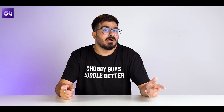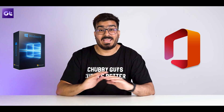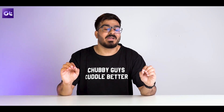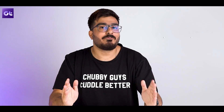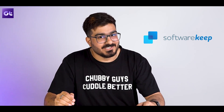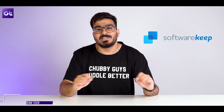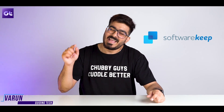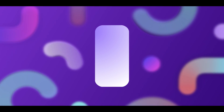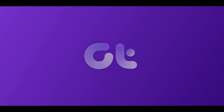Well if you're on the market to buy a good license for Microsoft Office, Microsoft Windows, or any good paid software, boy do I have a great solution for you. It's called Software Keep, and in today's video I'll give you five reasons why you should consider using Software Keep for your next paid software purchase. Also there's a bonus gift for all of our Guiding Tech viewers so make sure you watch this video till the very end. Without wasting any time, this is Ron from Guiding Tech — let's jump right into it.